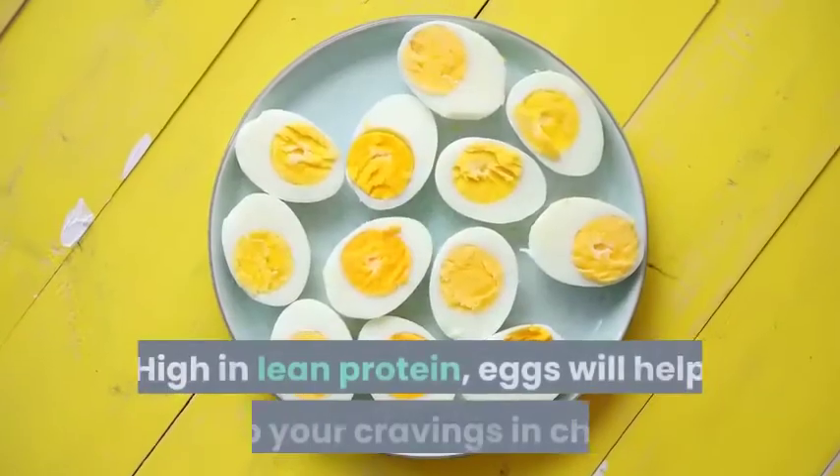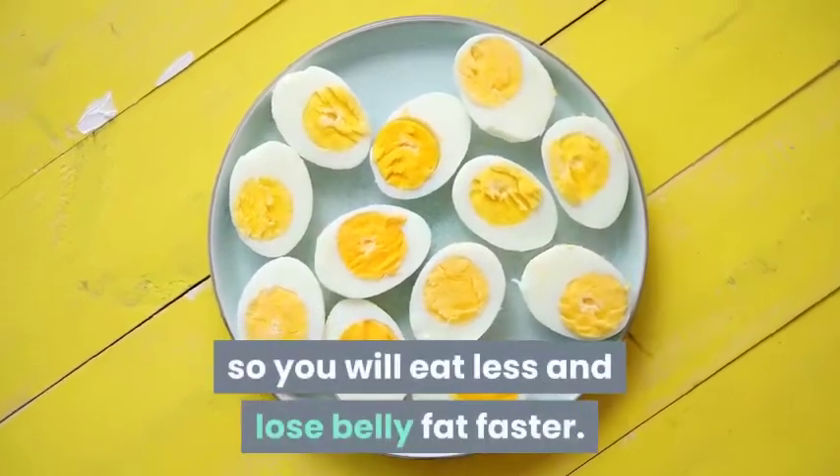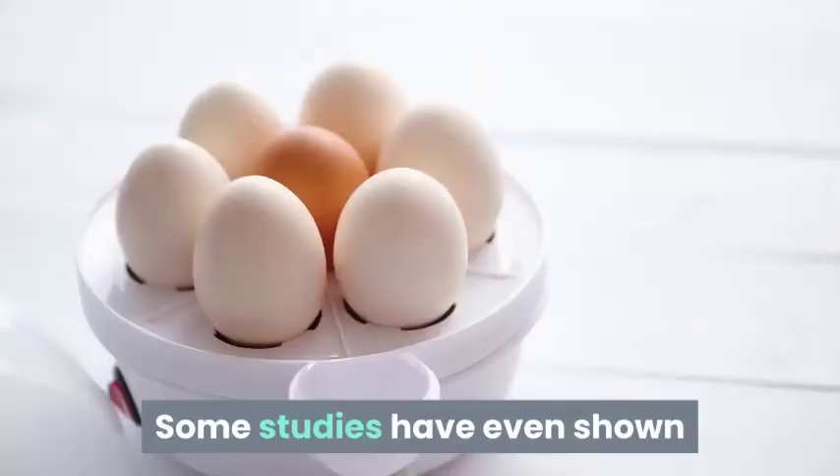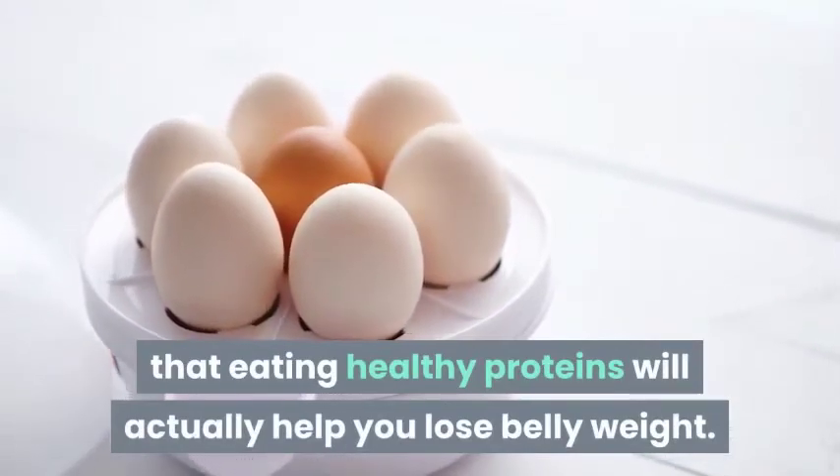2. Eggs. High in lean protein, eggs will help keep your cravings in check so you will eat less and lose belly fat faster. Some studies have even shown that eating healthy proteins will actually help you lose belly weight.